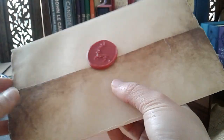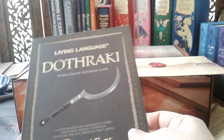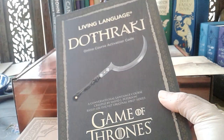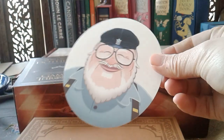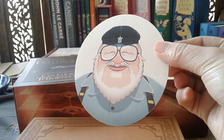I didn't particularly chase after this, but it came with the box. Also included is a Living Language Dothraki Online Course Activation Code, which sadly I won't be using, and a very cute sticker of a cartoon version of George R.R. Martin himself. So that's what comes with the book, and I'll show you the t-shirt.